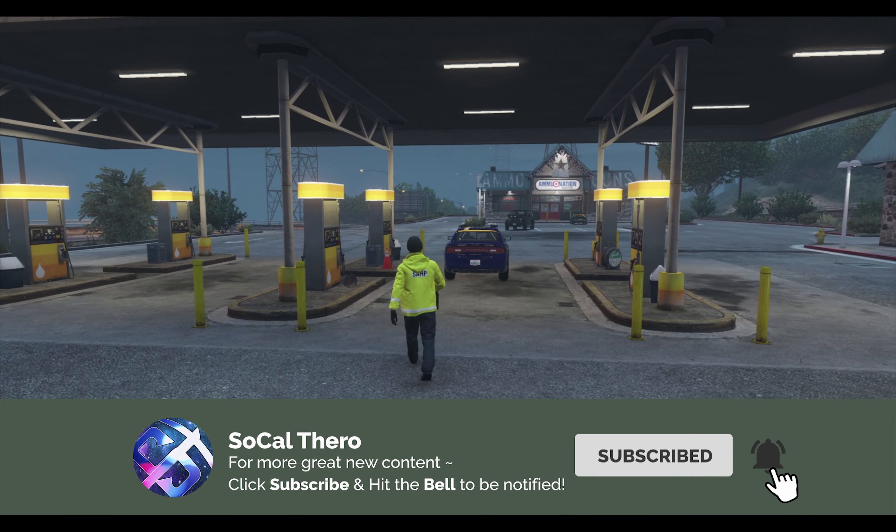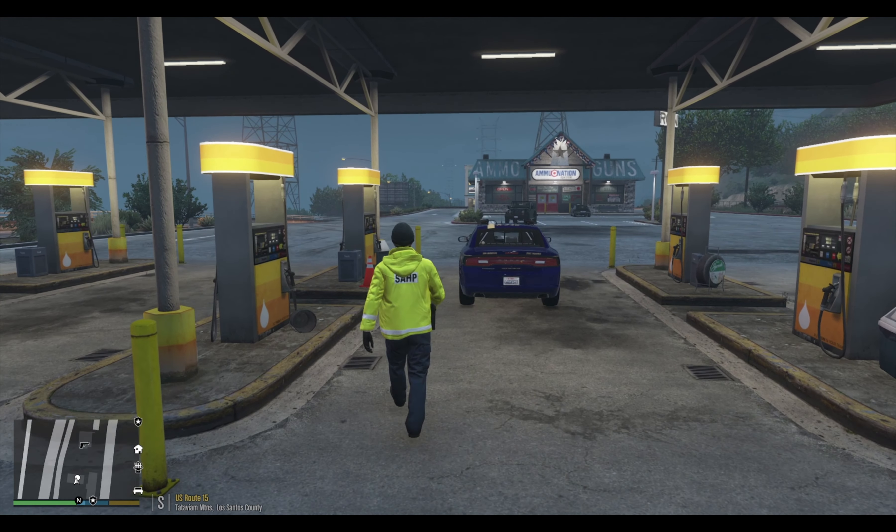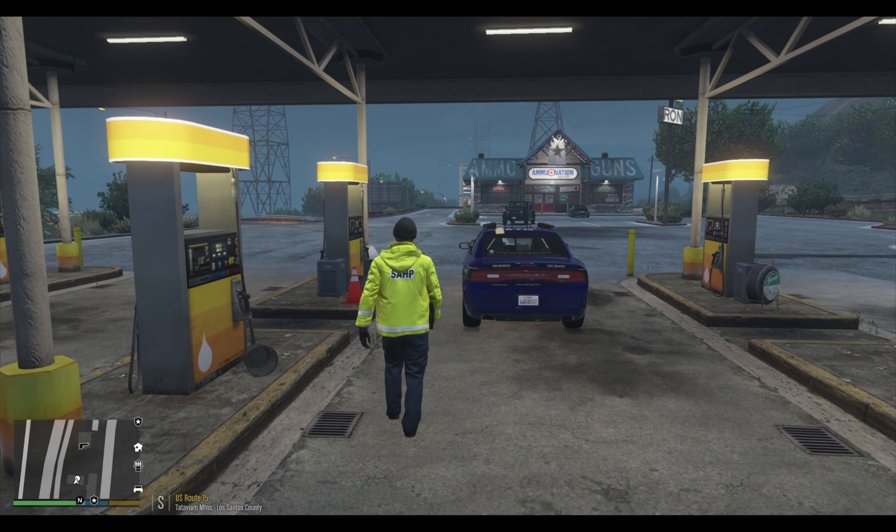Hello everybody, Kyle Theroux here, welcome back to another episode of LSPDFR. Today we are going to be working for the San Andreas Highway Patrol. We're going to be taking out the 2014 Dodge Charger that I have in this highway pack that I'm currently using.